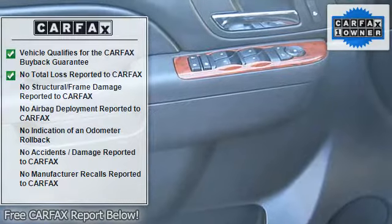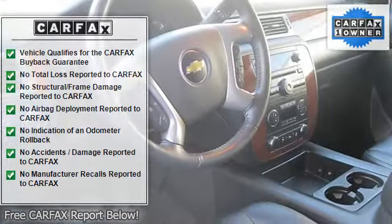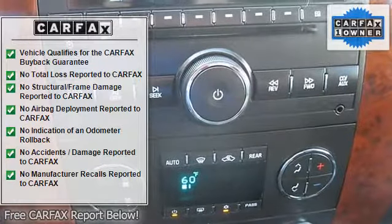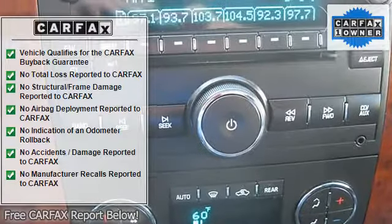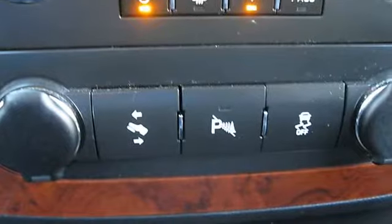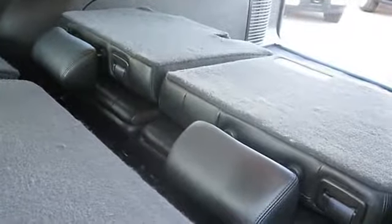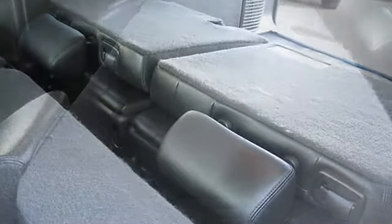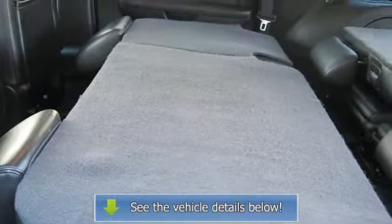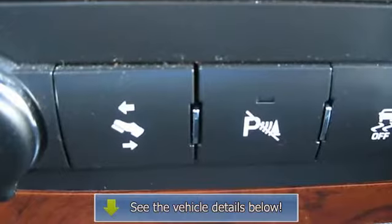Four-wheel drive, 3.08 rear axle ratio, third row seats, split bench, four-wheel disc brakes, six-way power driver seat adjuster, six-way power front passenger seat adjuster, nine speakers, anti-lock brake system, adjustable pedals, air-conditioning, AM/FM stereo with CD player and MP3 playback, automatic temperature control, body side moldings, Bose premium audio system, bumpers body color, CD player, color keyed.